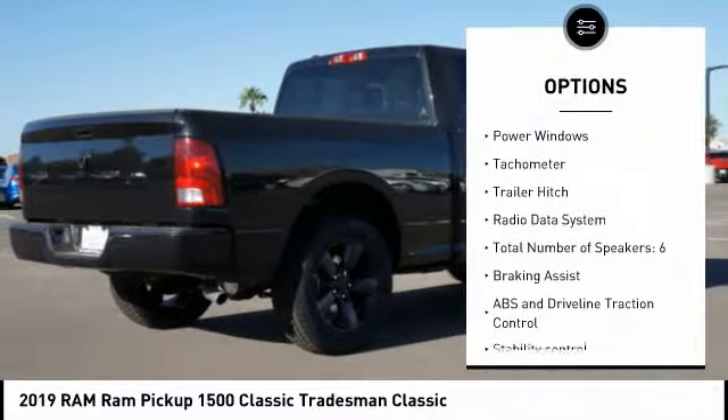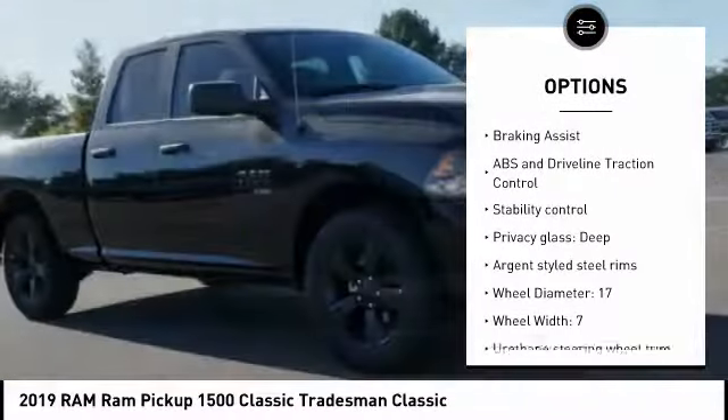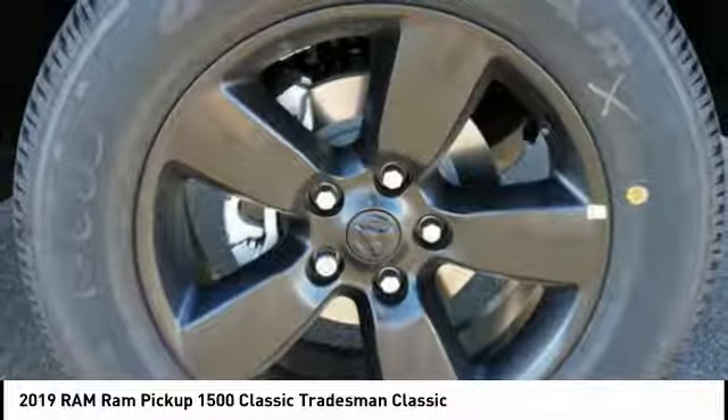Stability control, passenger airbag, driver airbag, cruise control, power door locks, power windows, air conditioning, tachometer, rear view camera. Wouldn't you look great in this vehicle?